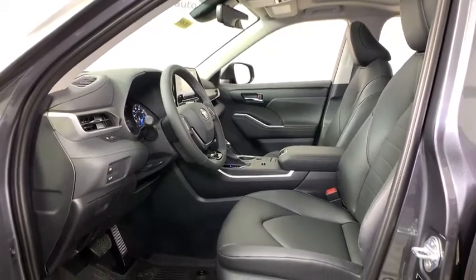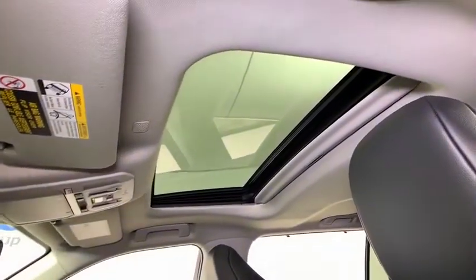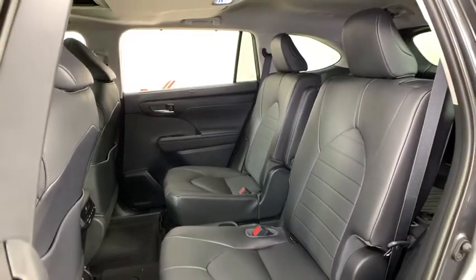Here are some of this vehicle's great options: traction control, power passenger seat, power liftgate, dual airbags, alloy wheels, power steering, four-wheel disc brakes.